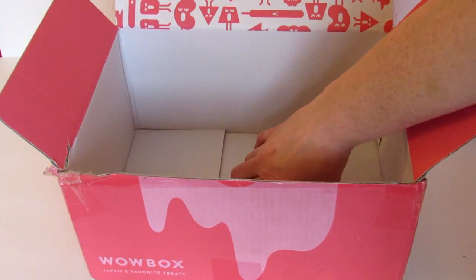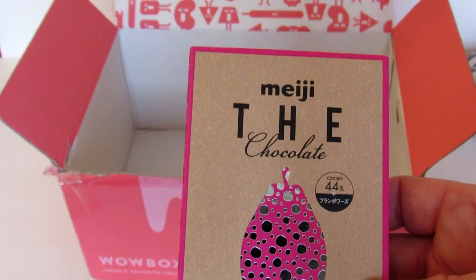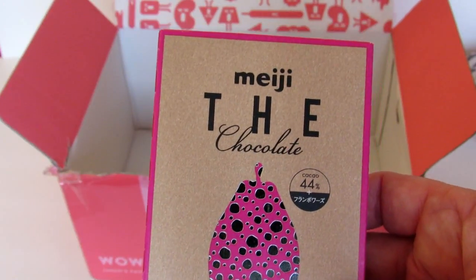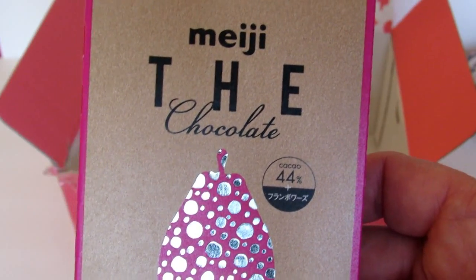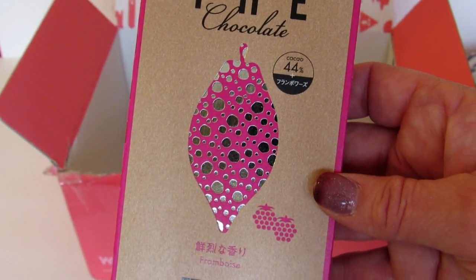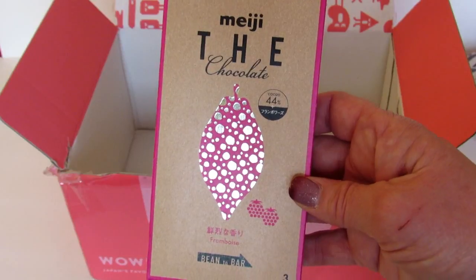The last item in the box is by Meiji — I'm not sure if I'm saying that name correctly, so please let me know. This is the chocolate. It says: enjoy a richer chocolate experience with this chocolate bar featuring a raspberry accent. Awesome.